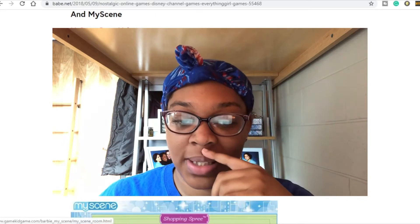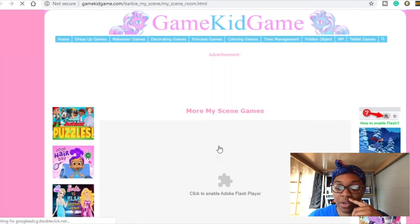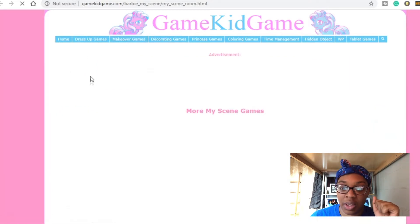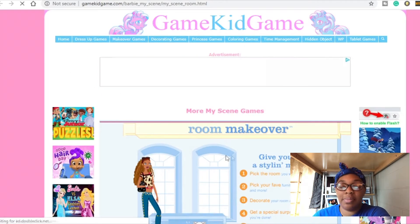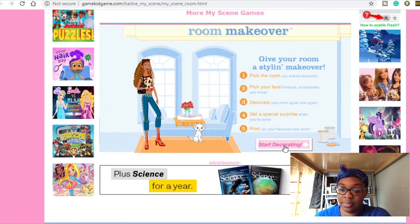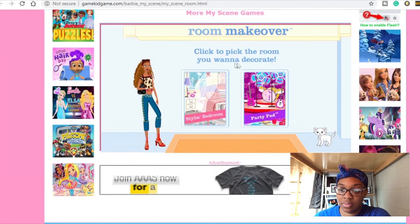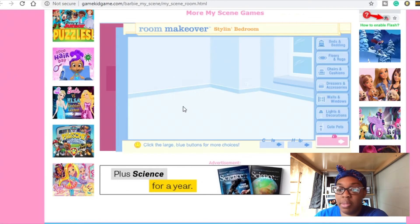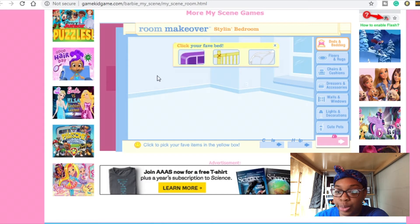The first game we're gonna play is My Scene. It's so weird — the feeling is so weird to be seeing these games. I haven't played these in so long. We're gonna make over a room. Let's get into it — start decorating, let's do a styling bedroom.